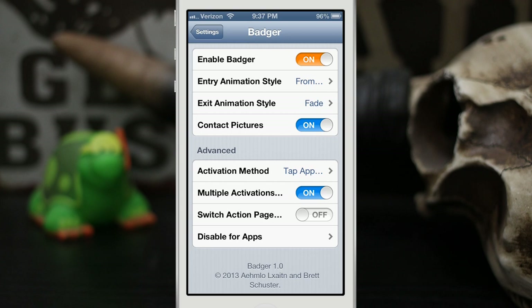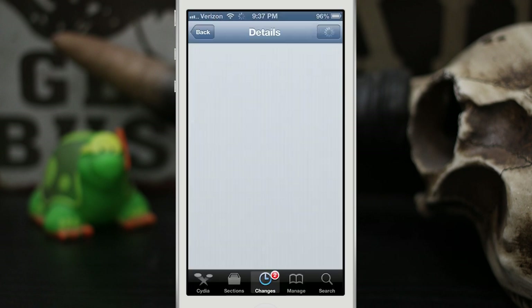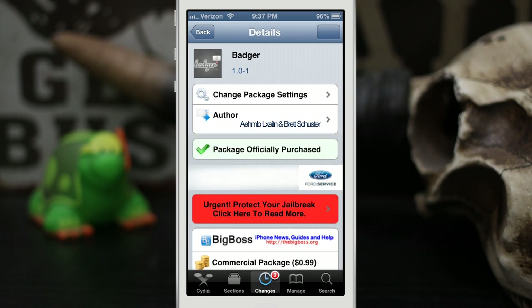So this is Badger — honestly it's a pretty neat way to address your notifications. It might not be super practical in every situation, but it's a handy tweak that may work well for you. If you're interested, you can pick up Badger for 99 cents in the BigBoss repo. Go ahead and check it out and let me know what you think. Thanks for watching everybody, this is Dom — have a great day.